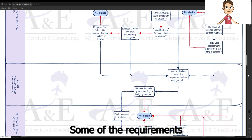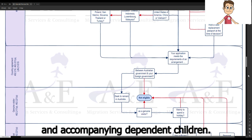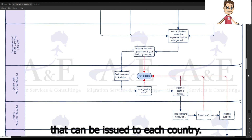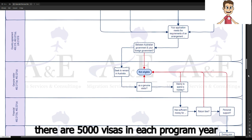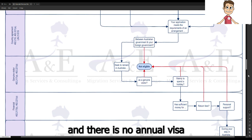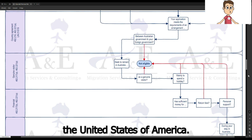Some of the requirements of the arrangement are related to age and accompanying dependent children. There is also an annual visa limit that can be issued to each country. For example, there are 5,000 visas in each program year that can be issued to applicants holding a passport issued by China, and there is no annual visa limit for applicants from the United States of America.